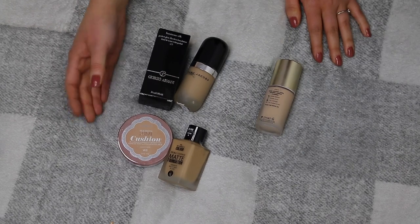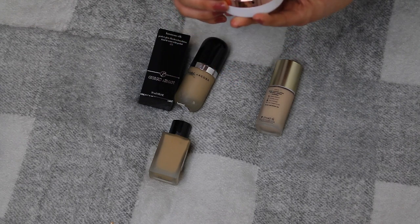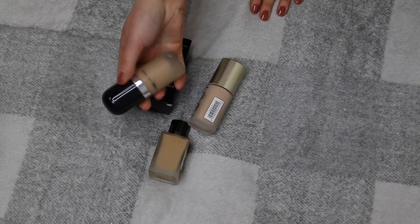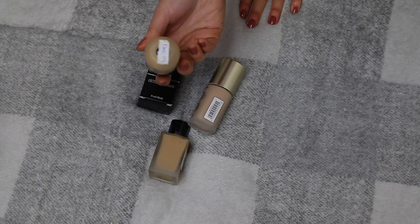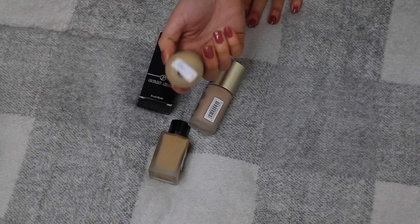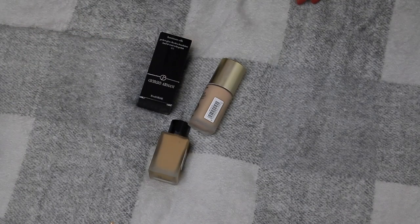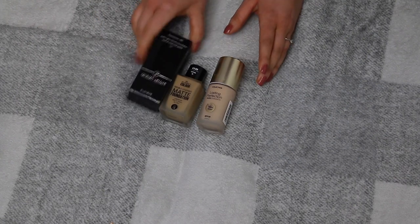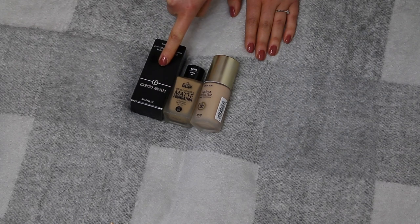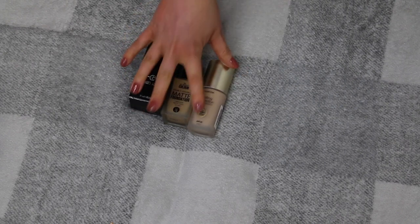I have five left. The L'Oréal Lumi Cushion — I bought this in America years ago, said I was going to use it and never opened it. That's going. The Marc Jacobs Remarcable Foundation was a holy grail but it's been discontinued, and this tube was opened in December 2019 so it's very old — that definitely needs to go. The last three I'm keeping: a new Giorgio Armani Luminous Silk, a new Primark Matte Foundation, and a new Collection Lasting Perfection. I love all three.